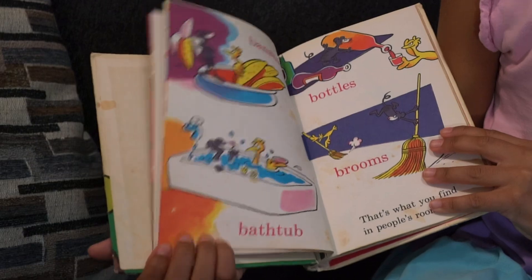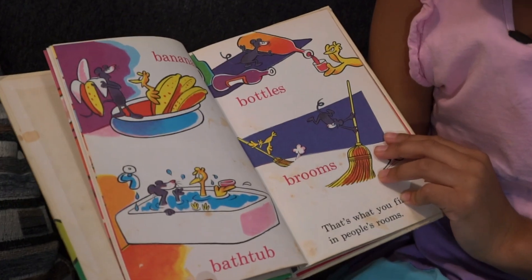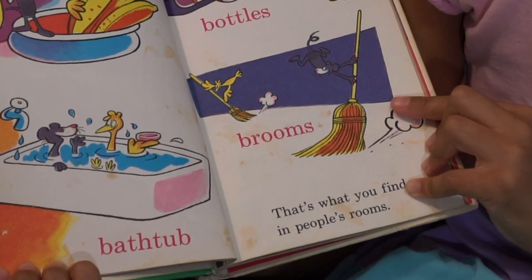Banana, bathtub, bottles, brooms. That's what you find in people's rooms.